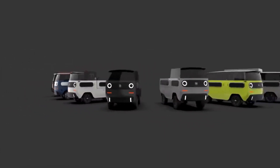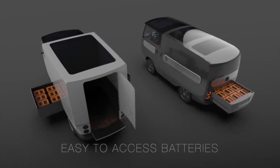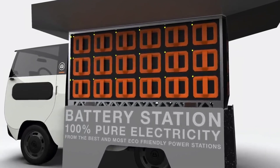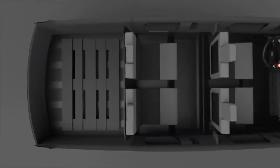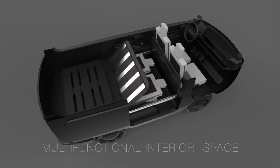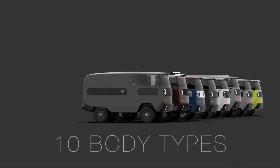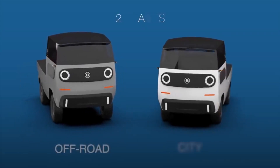The most unique thing about the batteries is how they're mounted in the vehicle. There are two sliding trays that store the batteries and allow them to be easily removed. Electric Brands has plans to create a network of battery swapping stations, which should allow for faster refueling than traditional charging stations. The E-Bussy only weighs between about 1,000 and 1,300 pounds depending on the model — really light, especially for an EV — but it can still carry up to about 2,200 pounds.